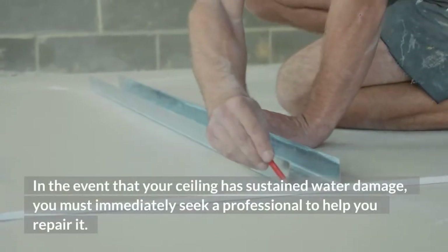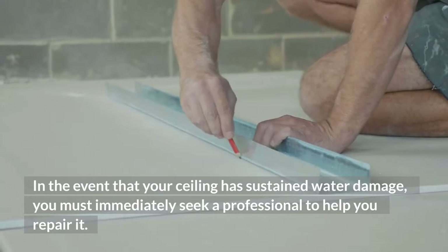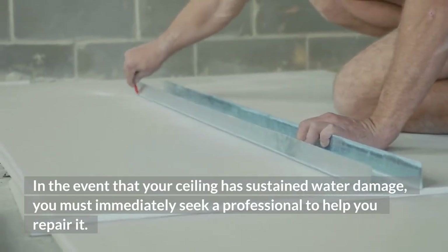You should also consider installing a dehumidifier in areas where there is a lot of moisture. In the event that your ceiling has sustained water damage, you must immediately seek a professional to help you repair it.